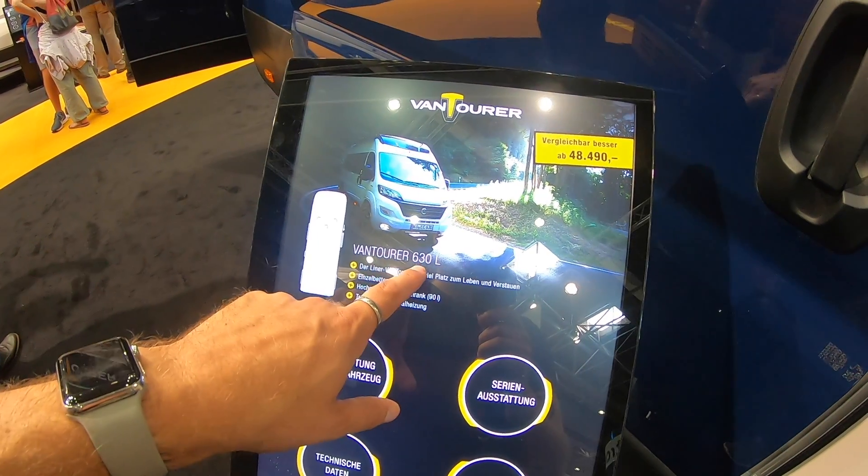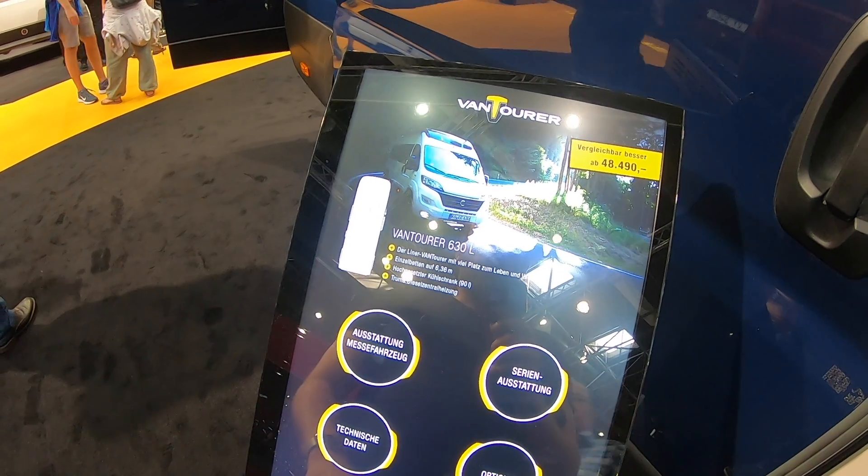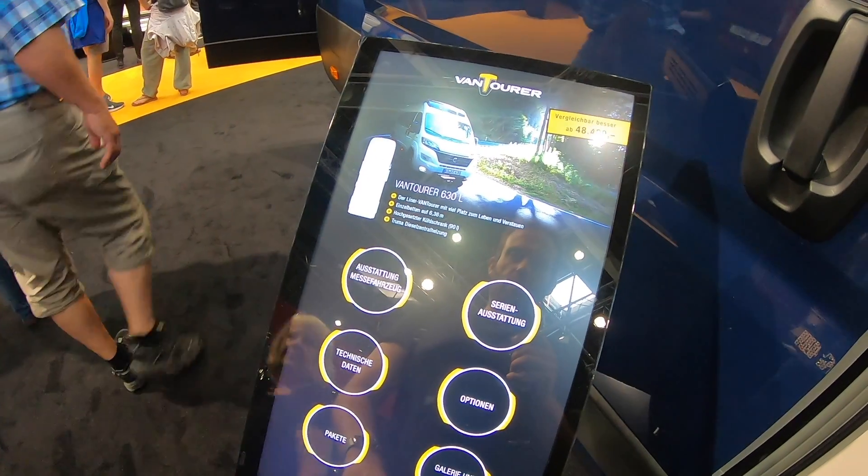So that was a look at the Vantourer 630L at the Caravan Salon in Dusseldorf. Thanks for watching, see you in the next one. Bye bye.